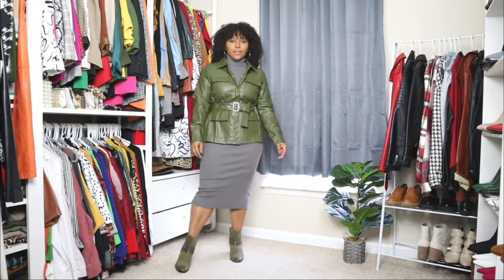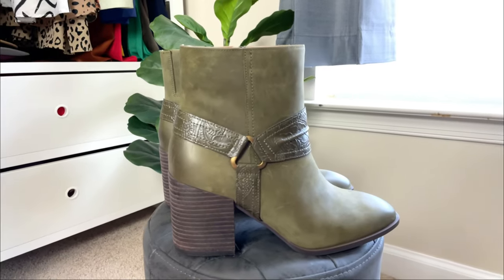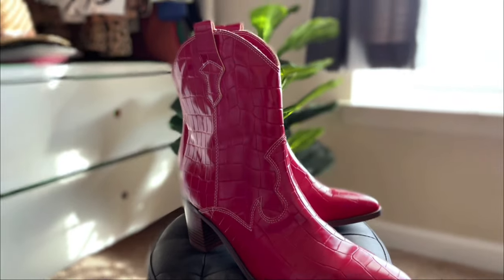In today's video, I'm going to be showing you how to style western boots. Today is Tuesday Shoes Day and every Tuesday here we talk about shoes, and today I'm going to be showing you how to style one of the shoe trends for fall winter.